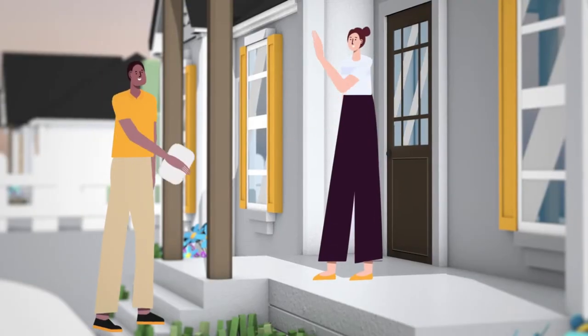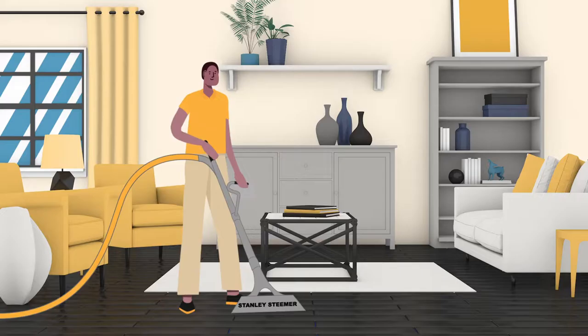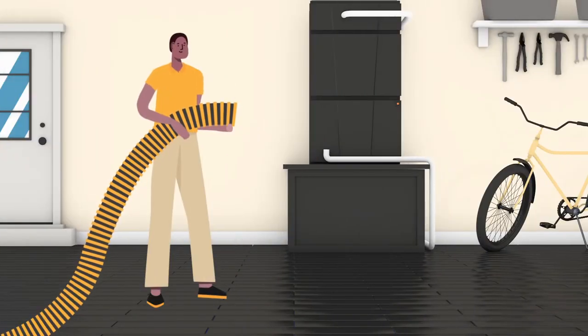At Stanley Steemer, it's our job to figure that out and help solve any problems you have. We're not only experts at cleaning floors and upholstery, but also the best at thoroughly cleaning the air ducts of your HVAC system.